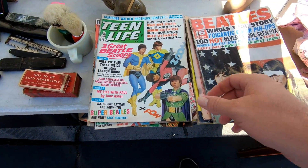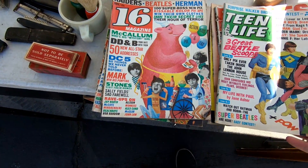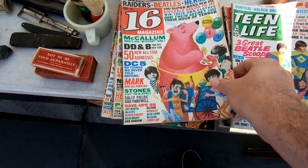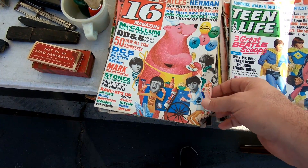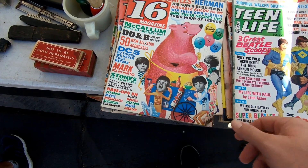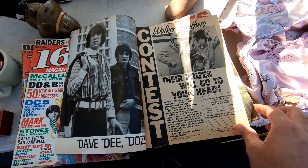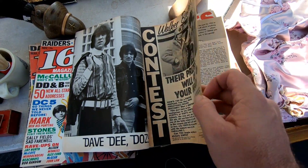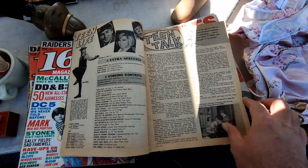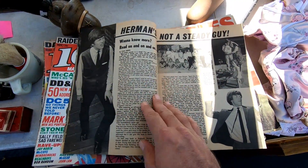Speaking of old magazines, here's some really old teeny bopper magazines. They've got stuff like the Beatles and the Monkees on the cover. These were your precursors to magazines like Tiger Beat and Teen Bop. Now these are not really my thing, but they were still pretty interesting to flip through just because they were so old. It always amazes me when stuff like this survives so long. It's interesting to note too that they're all pretty much in black and white and the paper feels kind of like newsprint.